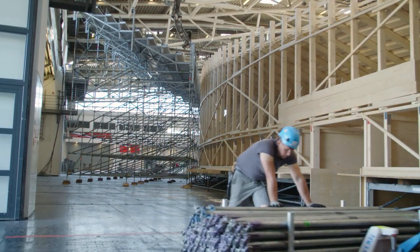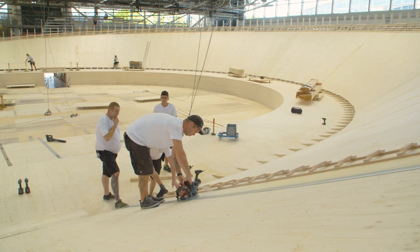We are here with 20 people working on the track: directing, building, chiseling, grinding, sawing, drilling and screwing.